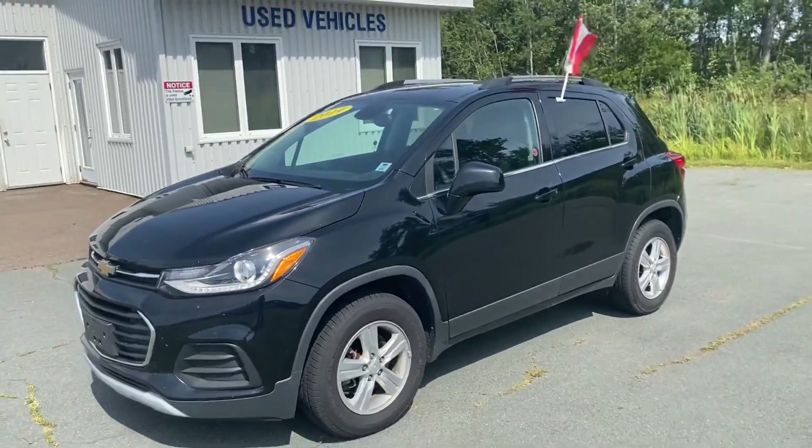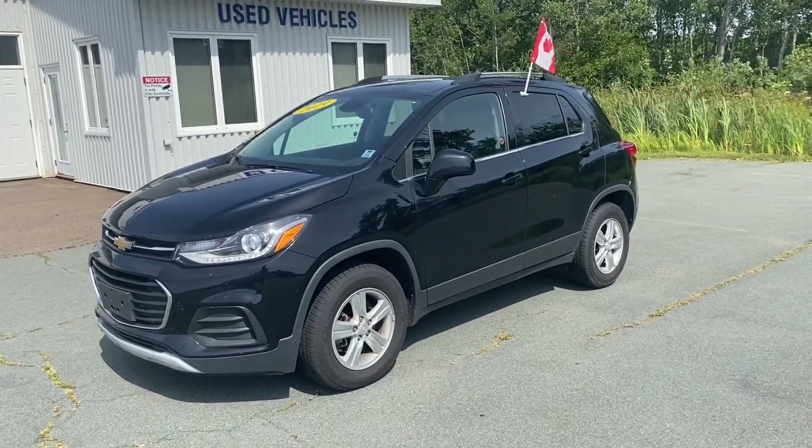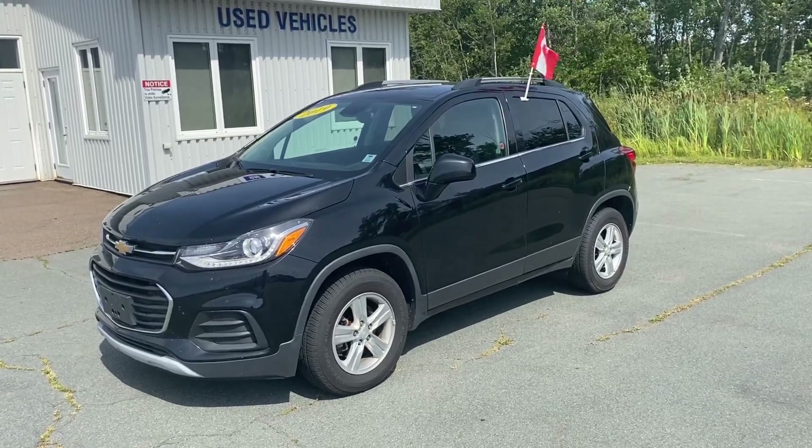Once again, this is a 2019 Chevrolet Trax LT all-wheel drive at Tantamar Chev.